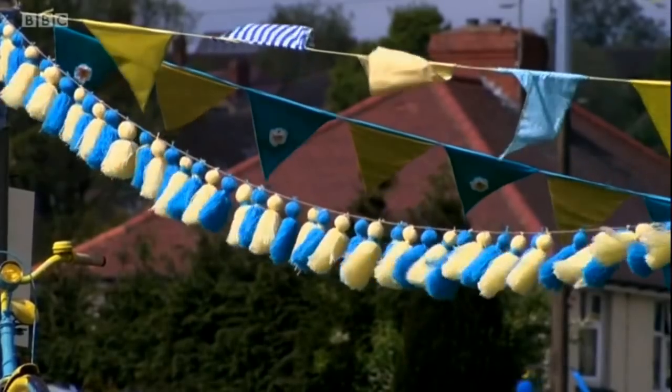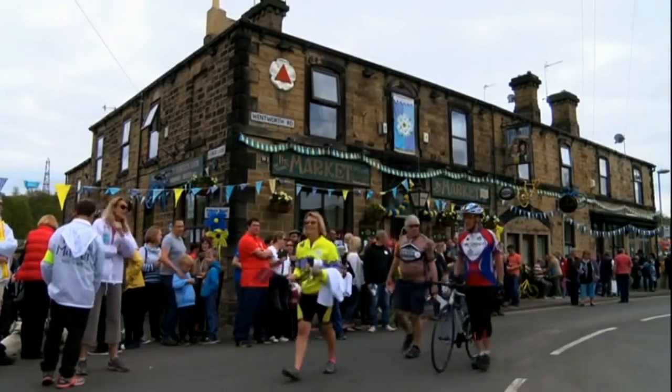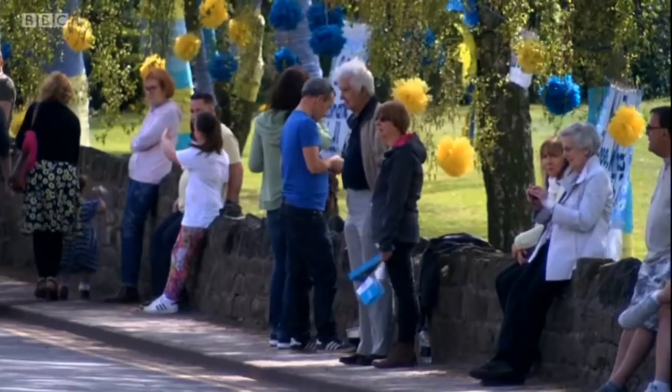A lovely carnival feeling, everybody coming together, all the community — beautiful for the community. Very proud. Everywhere you look, it's just a sea of blue and yellow pom-poms, ribbons, bunting. It's been months of hard work, but it looks absolutely magical.